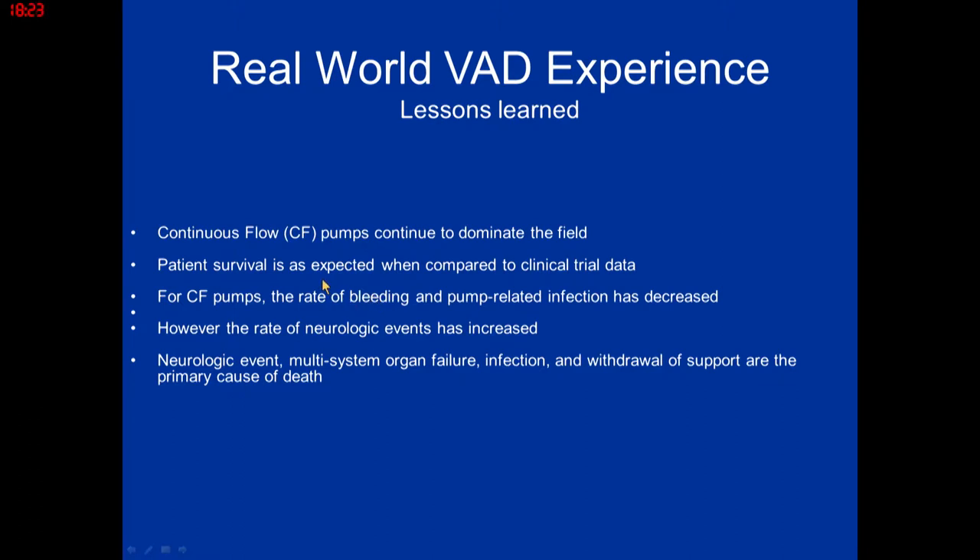Lessons from the real world: continuous flow pumps continue to dominate the field. Survival is actually better than in clinical trials. The rate of bleeding and pump-related infections has decreased over time. However, the rate of neurologic events has not decreased. Death is primarily from neurologic events, multisystem organ failure, infection, and withdrawal of support.